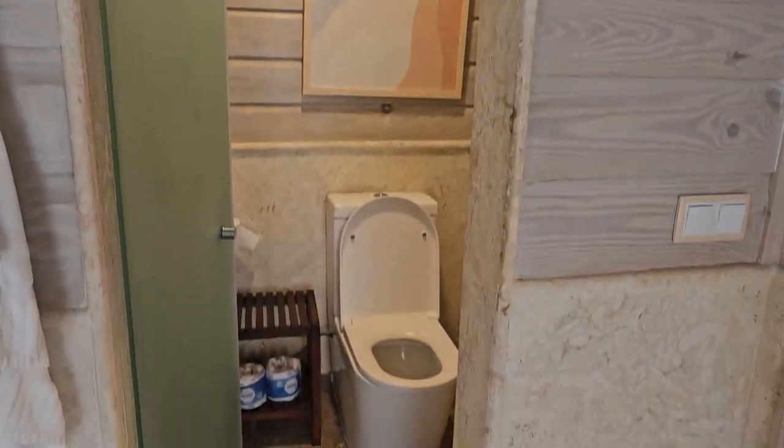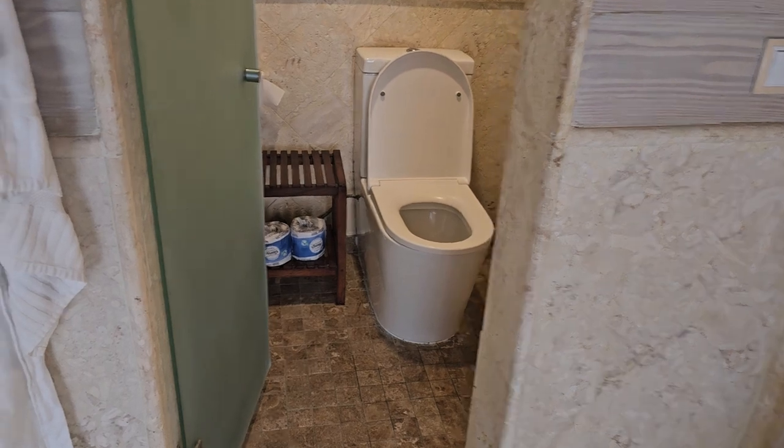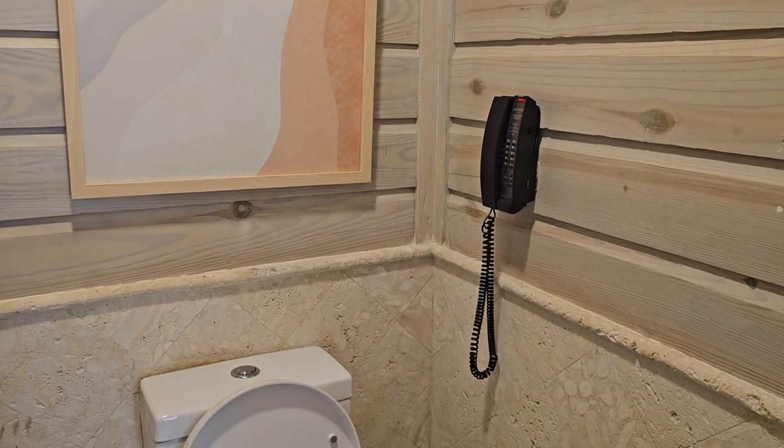If you turn this way you have the toilet with a little table beside it, toilet paper obviously, and a phone in case you get in some kind of trouble.